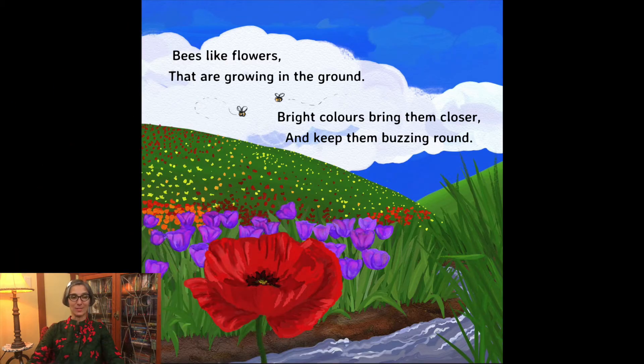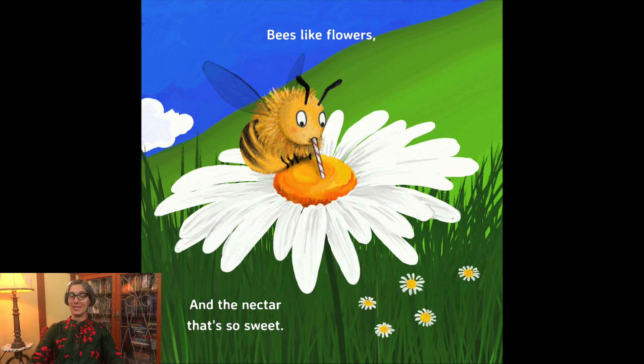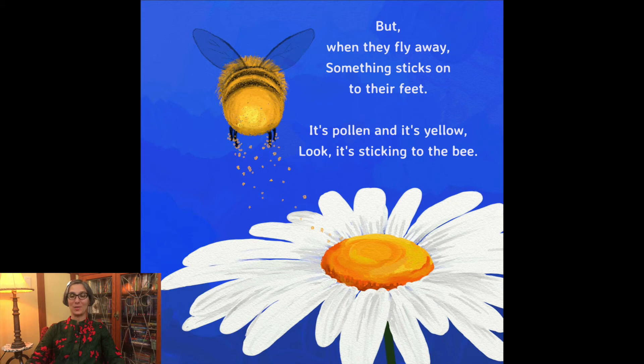Bees like flowers that are growing in the ground. Bright colors bring them closer and keep them buzzing round. Bees like flowers and the nectar that's so sweet. But when they fly away, something sticks on to their feet.